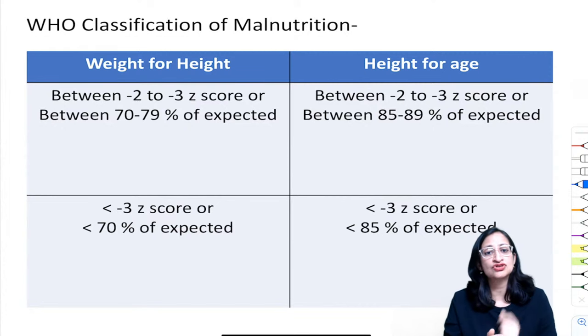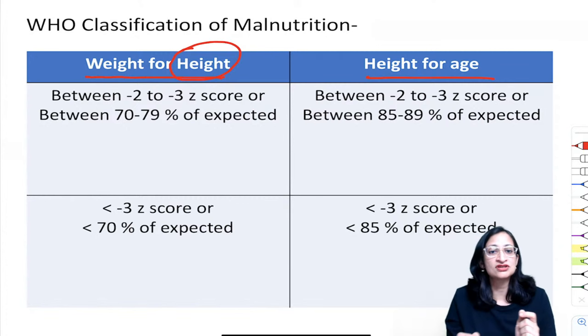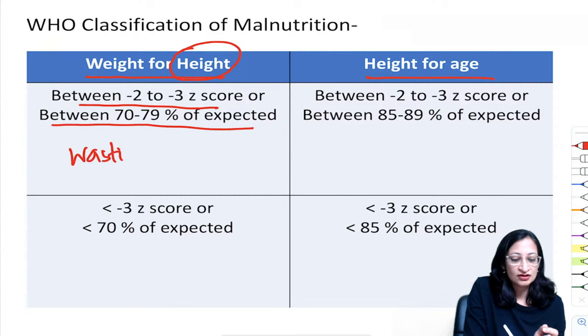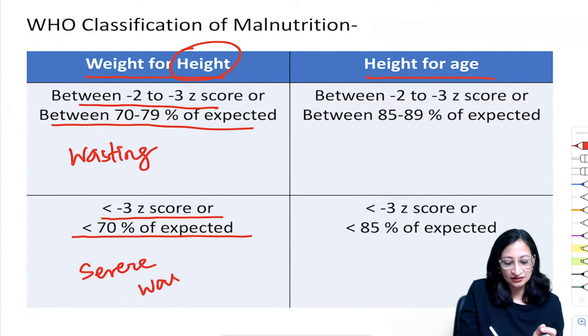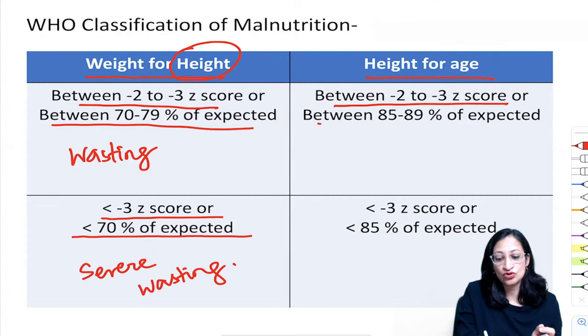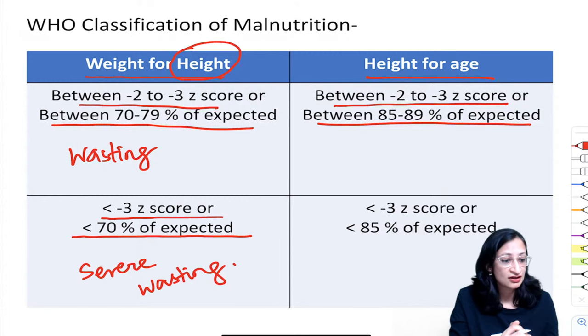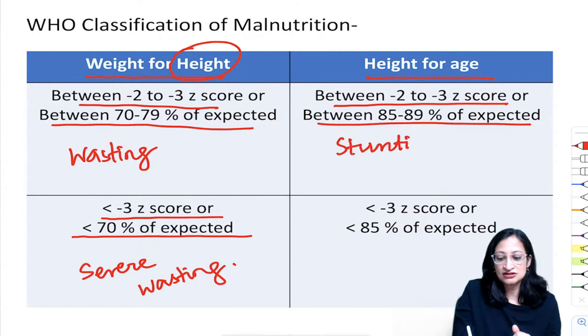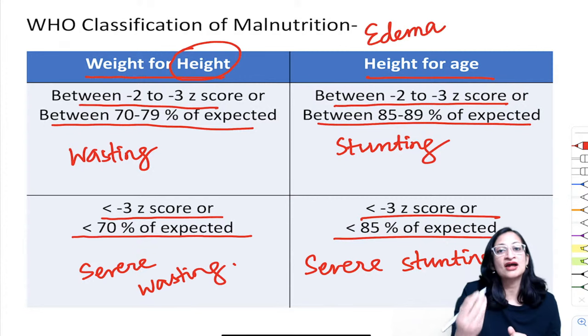WHO classification of malnutrition uses weight-for-height and height-for-age. Weight-for-height between −2 to −3 Z score or 70–79% of expected is wasting; less than −3 Z score or less than 70% is severe wasting. Height-for-age between −2 to −3 Z score or 85–89% of expected is stunting; less than −3 Z score or less than 85% is severe stunting. If edema is also present, add the word 'edematous.' Microcephaly is defined as head circumference for age less than −3 Z score.